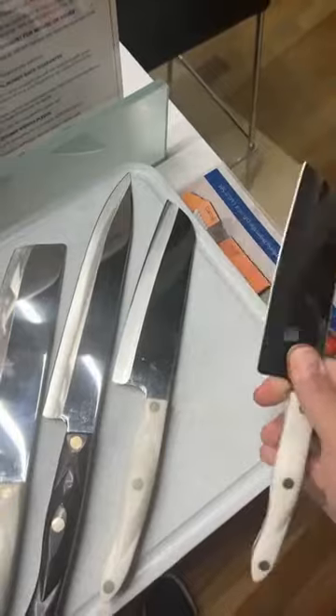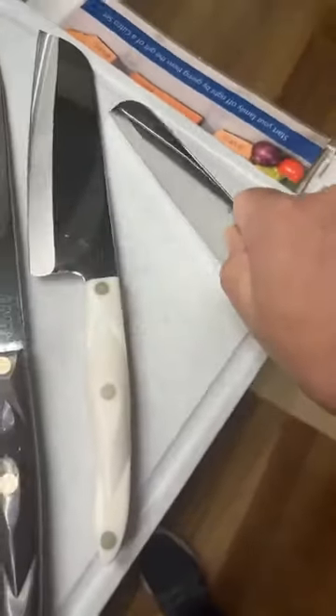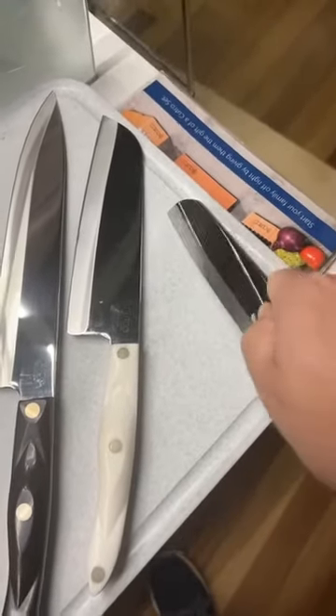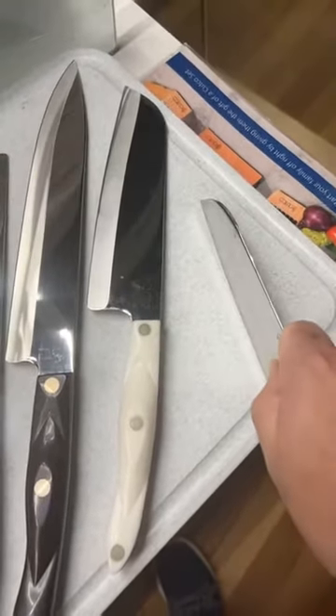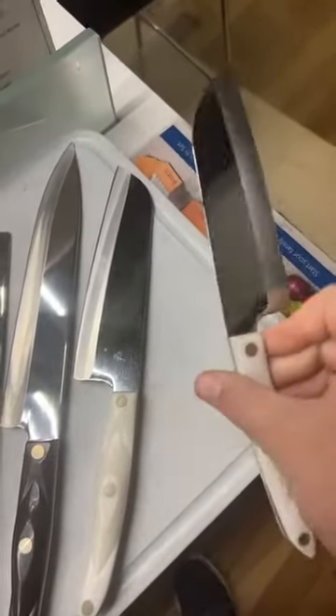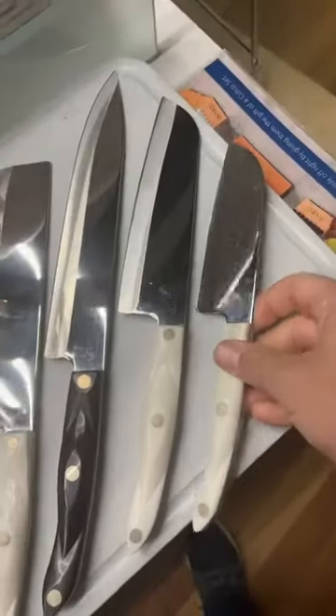So you can use that and chop, dice, and mince. You have the tip. The Santoku name means three knives in one — you can slice, chop, and mince. So you can kind of do three things with that. That's the 2166, that's the five inch Santoku.